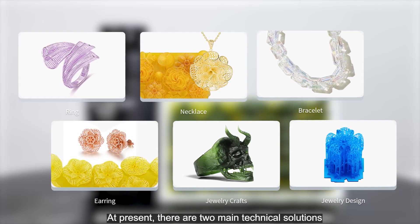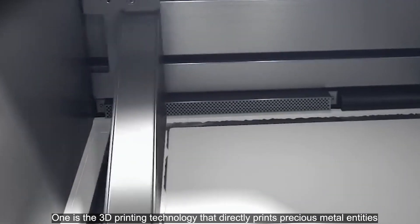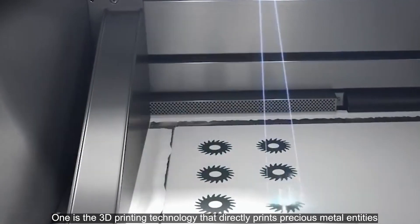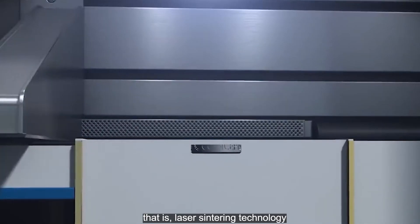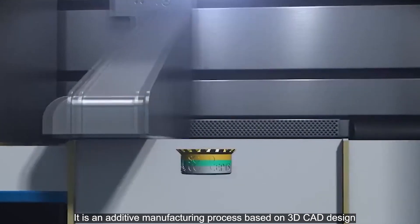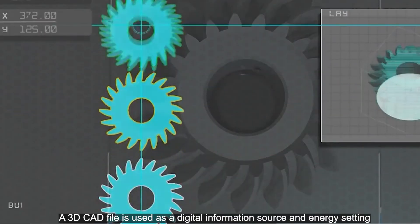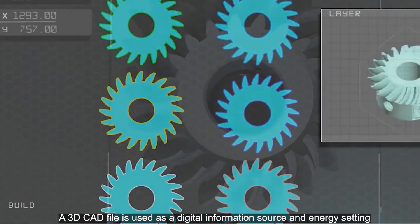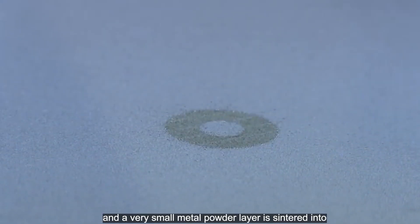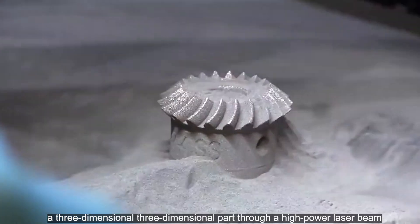At present, there are two main technical solutions for 3D printing in the jewelry industry. One is the 3D printing technology that directly prints precious metal entities, that is, laser sintering technology. It is an additive manufacturing process based on 3D CAD design. A 3D CAD file is used as a digital information source and energy setting, and a very small metal powder layer is sintered into a three-dimensional part through a high-power laser beam.